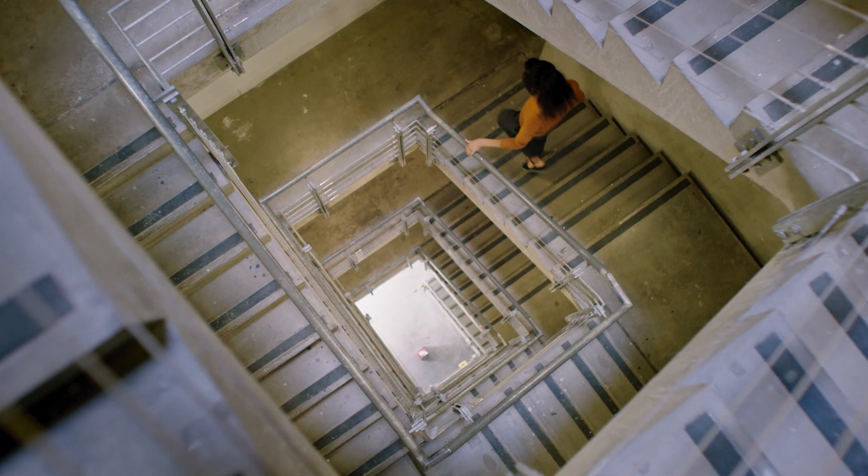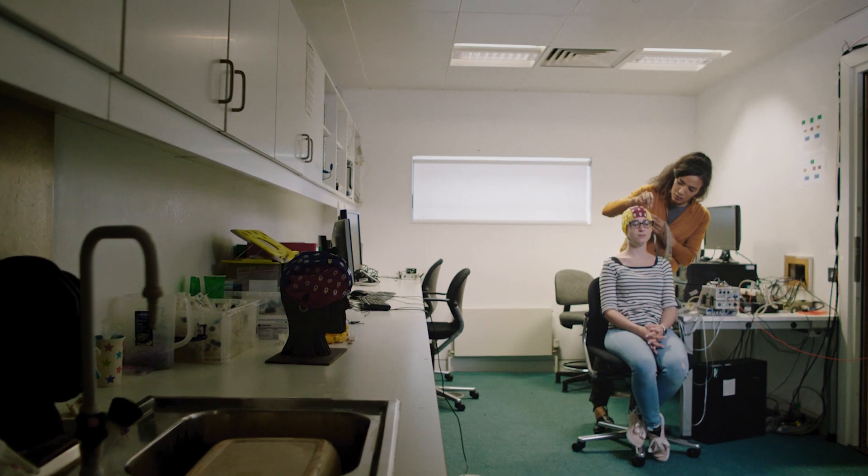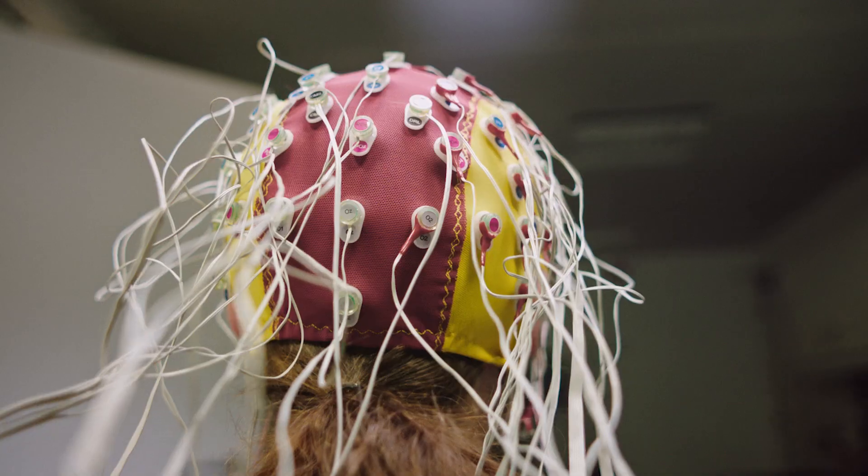Sounds are basically just vibrating molecules. These vibrations travel through the air, the bones, and the fluid of our ear before getting converted into signals that can be processed and interpreted by our brains.